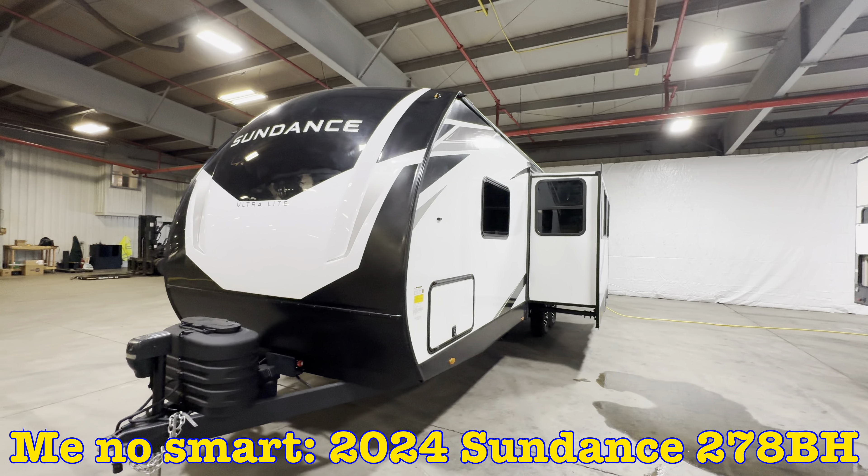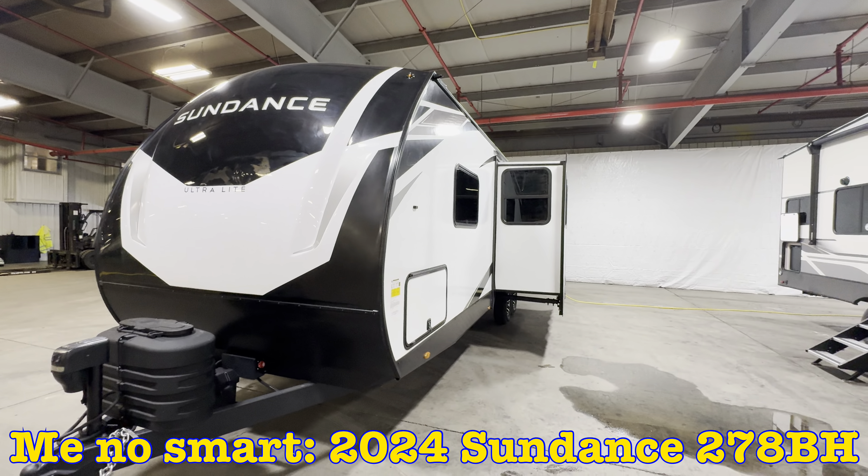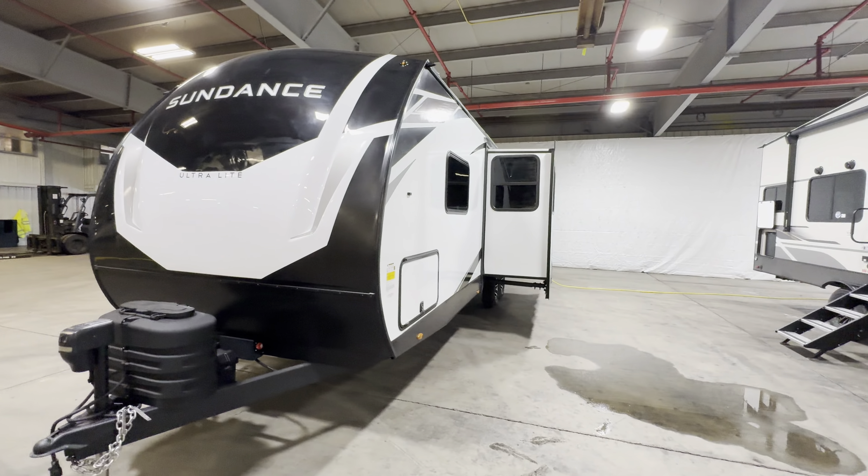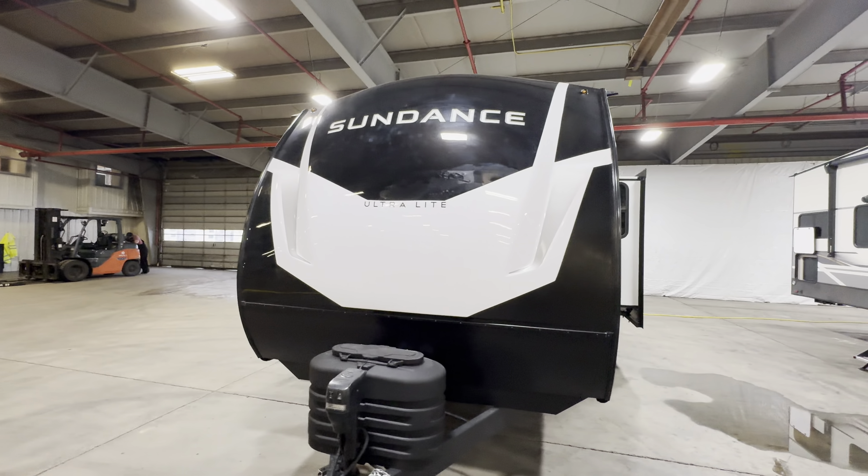Alright guys, hope you enjoyed the tour. My name is Hunter and this is the 2024 Sundance 27BH. Hope to see you for the next one — have a great day!